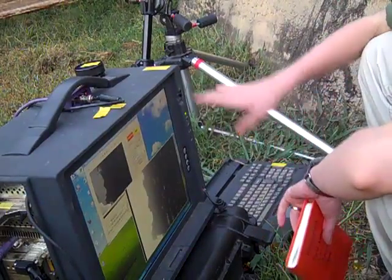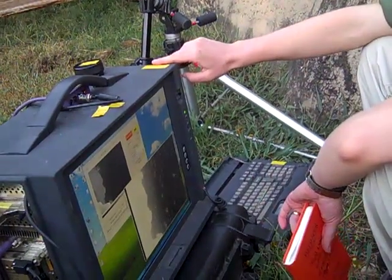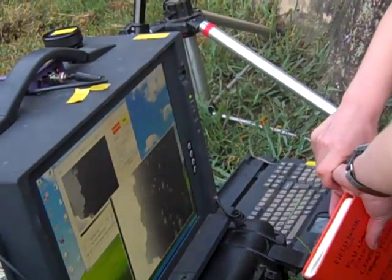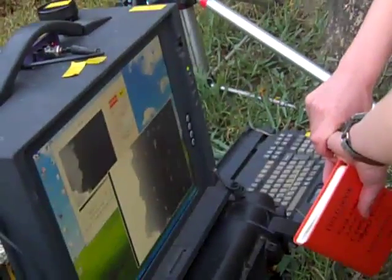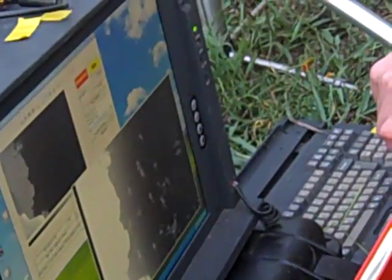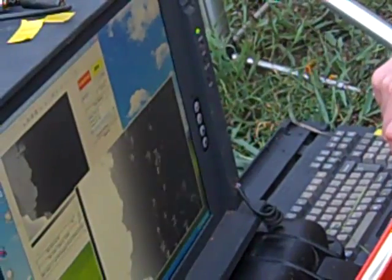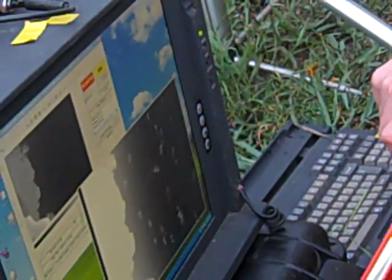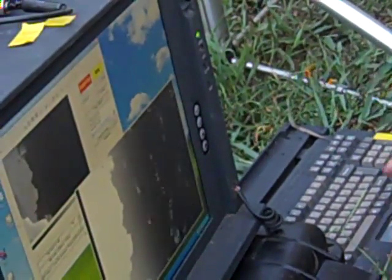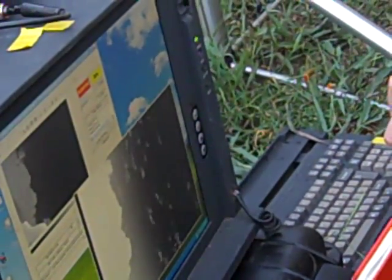We don't have the numbers at this point, but we conduct population censuses with thermal imaging technology. This is pretty standard equipment in the military and is used for various other uses, but this is the first time that it's been used to census huge bat populations such as this one.